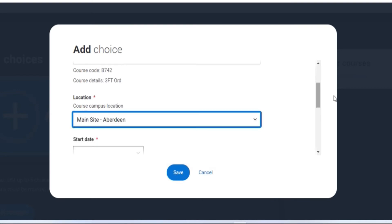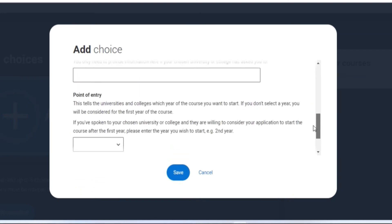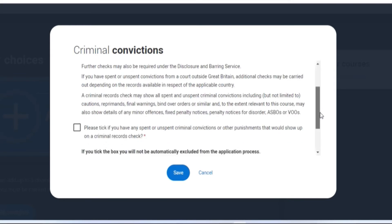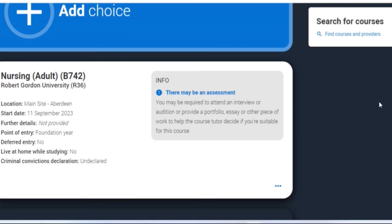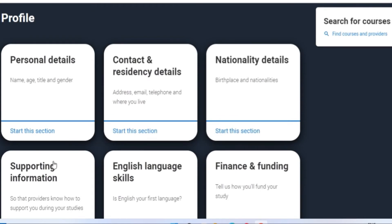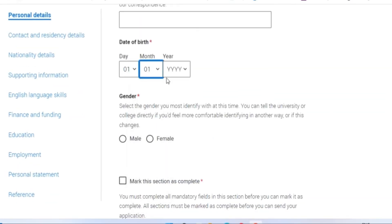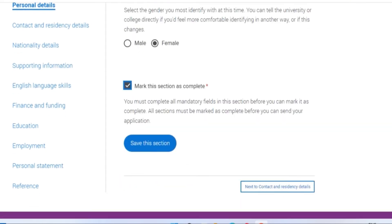Select your course campus location — for nursing students it's on campus, so that's the main site. Enter your start date and further details such as point of entry, what year you are starting from, and whether you are going to live at home while studying. Then save. Move over to the criminal convictions section, fill in the appropriate answer and save. This takes you back to the hub where you can see the information you just filled in, and you can also add up to five choices.